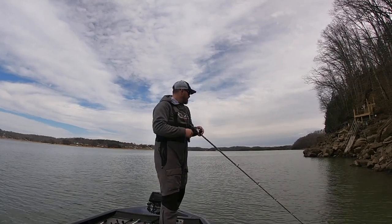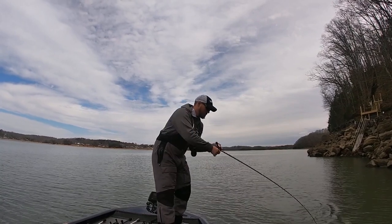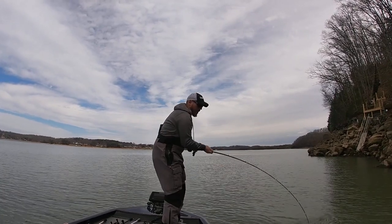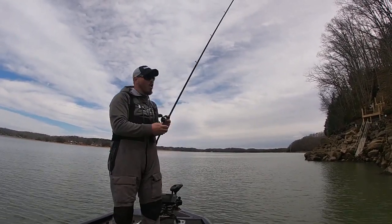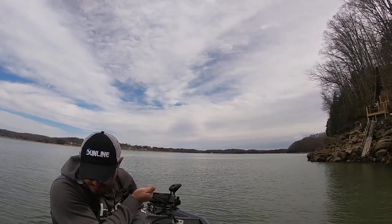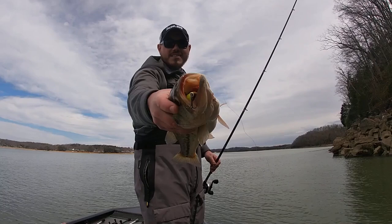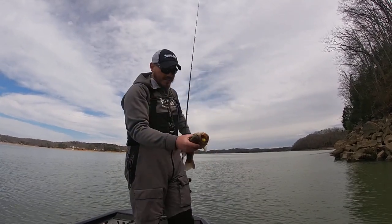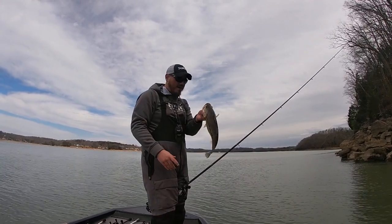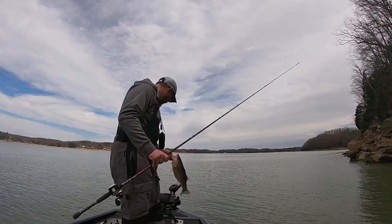Got him! Boom baby, that's what I'm talking about. You want to talk about choking a crankbait — that sucker right there wanted some of that DT. We're going to have to get the pliers after that one.